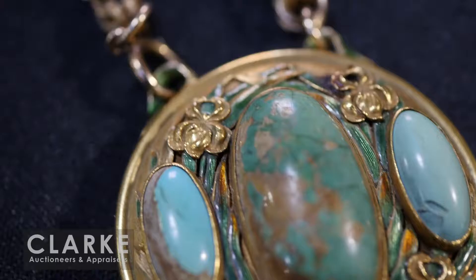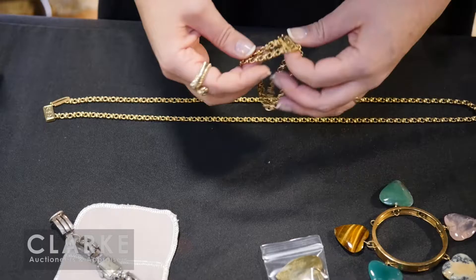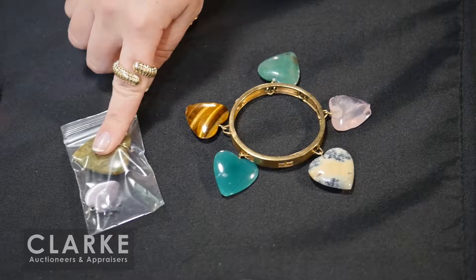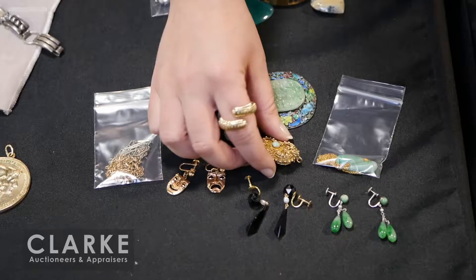There's one pearl missing but the turquoise suite comes with earrings. This is a Marcus and Company pendant on a gold-filled chain - really typical of his style. One cabochon does have a little bit of damage, but it's a beautiful Art Nouveau piece. Tiffany and Company 18 karat gold necklace and bracelet - look at the clasp, really quite nice, beautiful craftsmanship. Estimated three to five thousand.